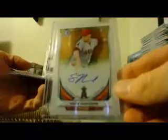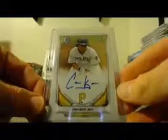For the Angels, Sean Newcombe, base auto. For the Padres, Zach LeMond. And for the Pirates, Connor Joe.